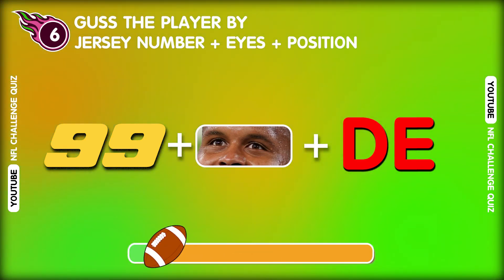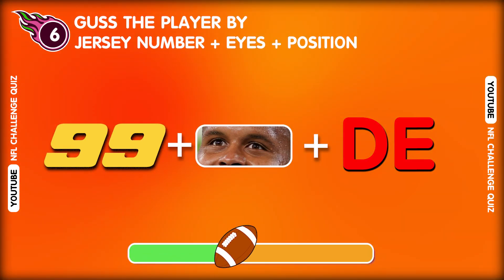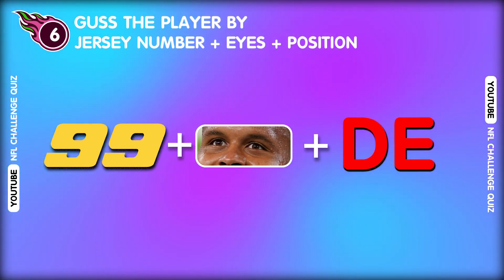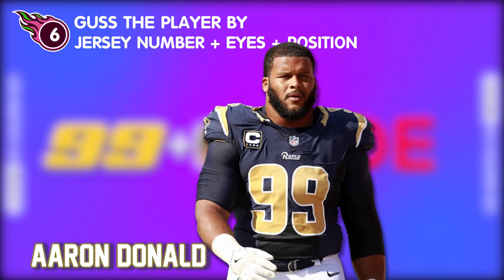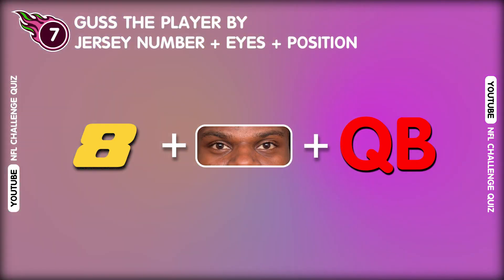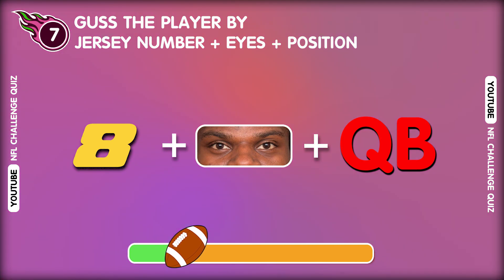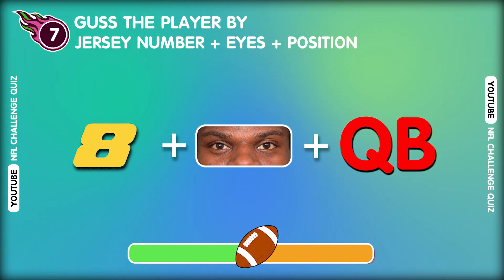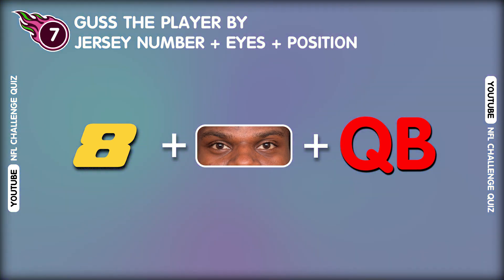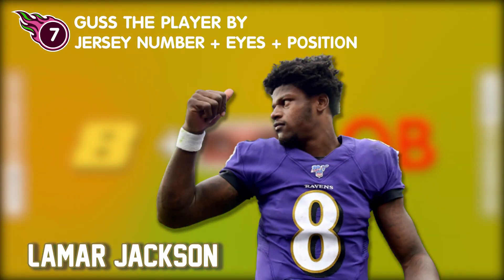Question six. Do you know this player? Oh wow! This is Aaron Donald. Question seven. What about this player? Amazing! That's Lamar Jackson!